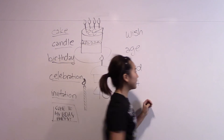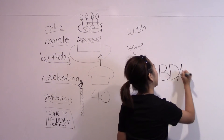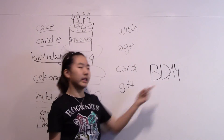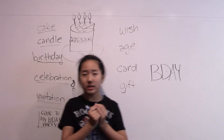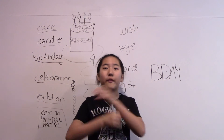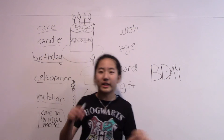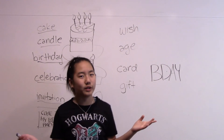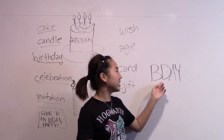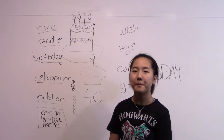Here in America, lots of people abbreviate birthday as B-Day, because it's birth and then day. You can use that if you want an abbreviation, but when you're writing papers and essays, use the full word. Don't use B-Day in school assignments because birthday is the correct way to say it — this is just slang. Follow me one last time: invitation.